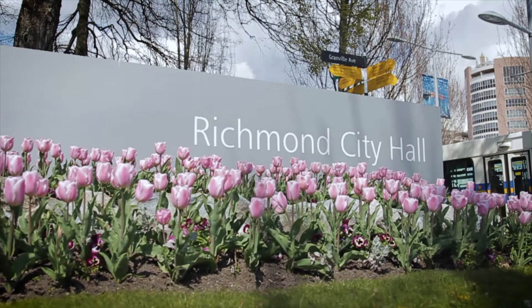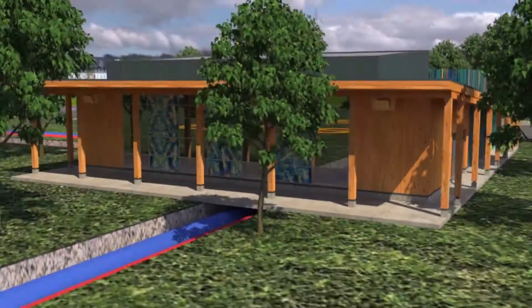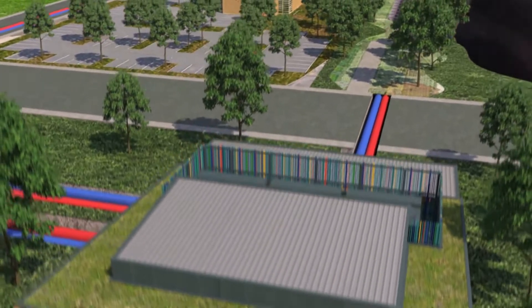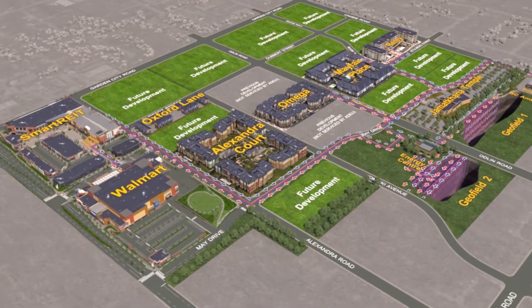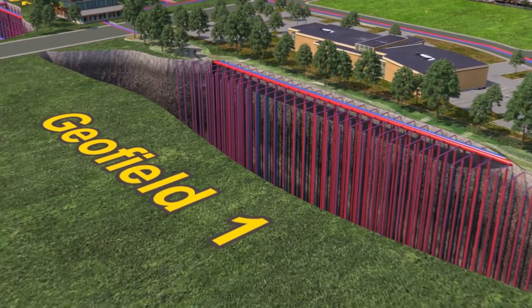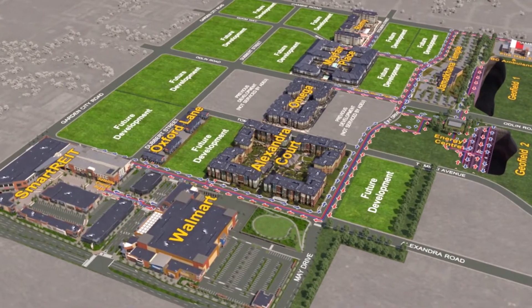The City of Richmond is a proven leader in reducing reliance on non-renewable sources of energy. Now part of the broader Lulu Island Energy Company, the Alexandra District Energy Utility has expanded its geo-exchange technology to heat and cool new residential and commercial buildings in the West Canby neighborhood.